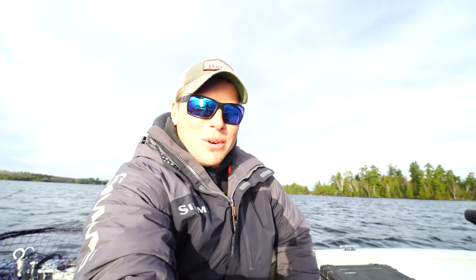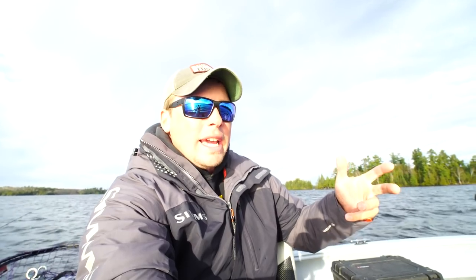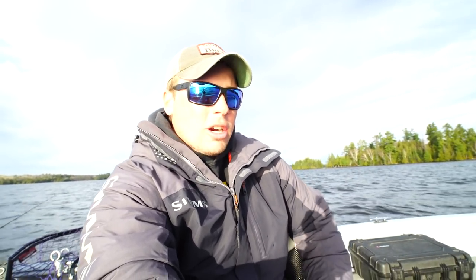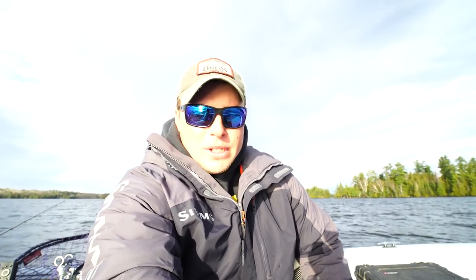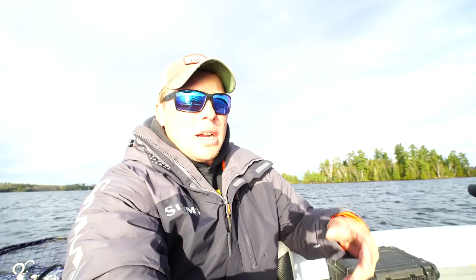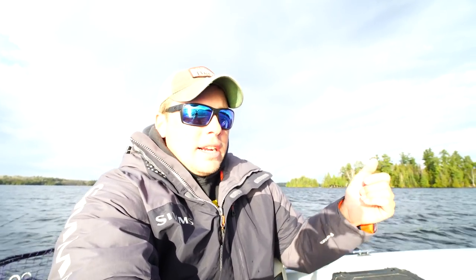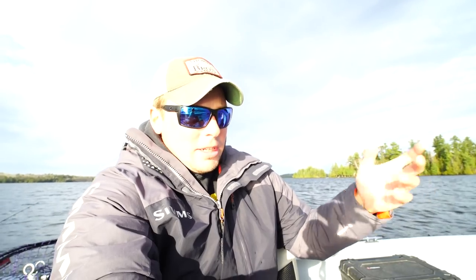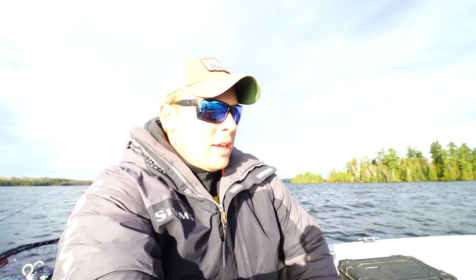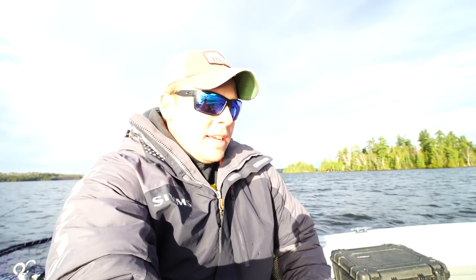Alright guys, little update for you. We left Eagle this morning. We had planned to fish like a half a day and then leave, but it was super super windy — like 20 miles an hour — and we just decided not to fish in it. So we left about 9 o'clock this morning, packed up the car, headed back to Jesse's home lake, Clearwater, got the boat all packed up, got to the cabin, unloaded everything, took a little nap, and Jesse just wanted to hang out for the night.